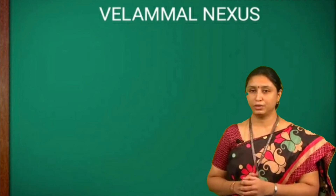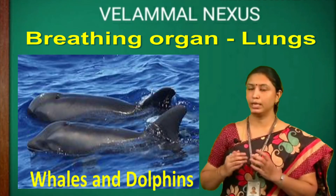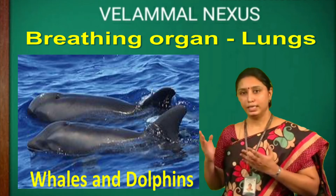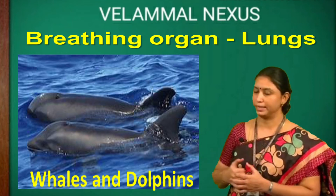Children, I want to share some interesting facts. Whales and dolphins, though they live in water, they breathe through the lungs. They swim onto the surface of the water to get air.